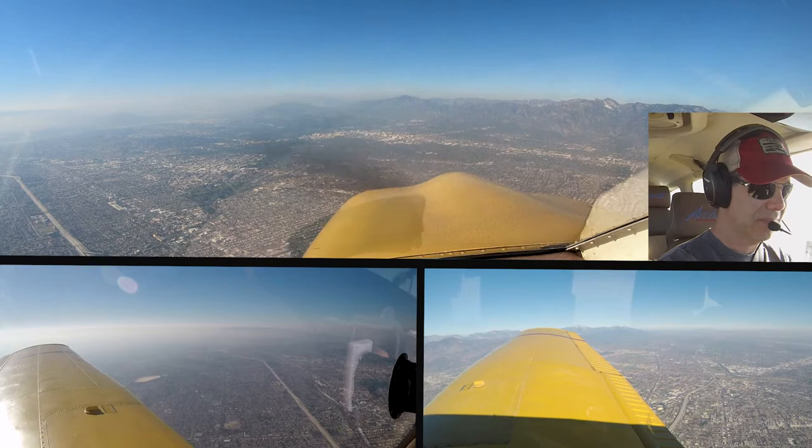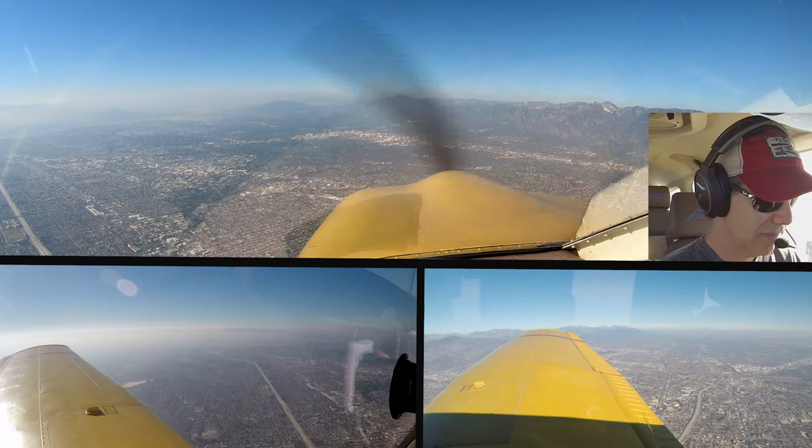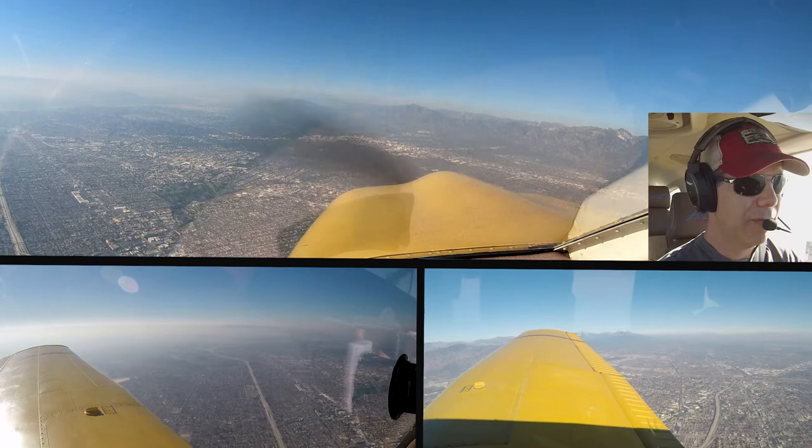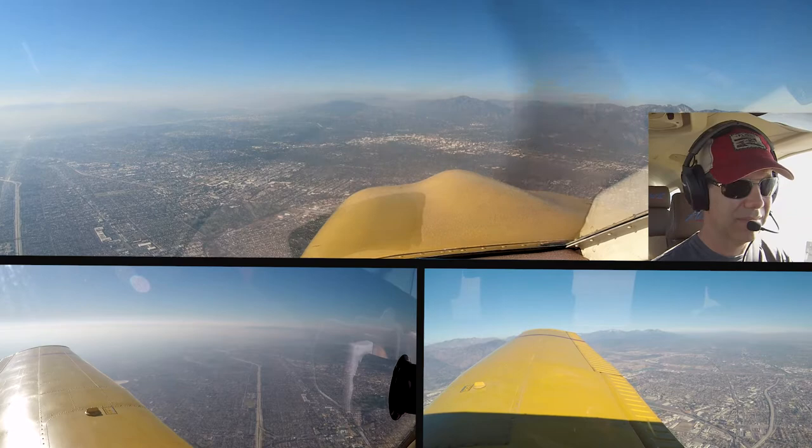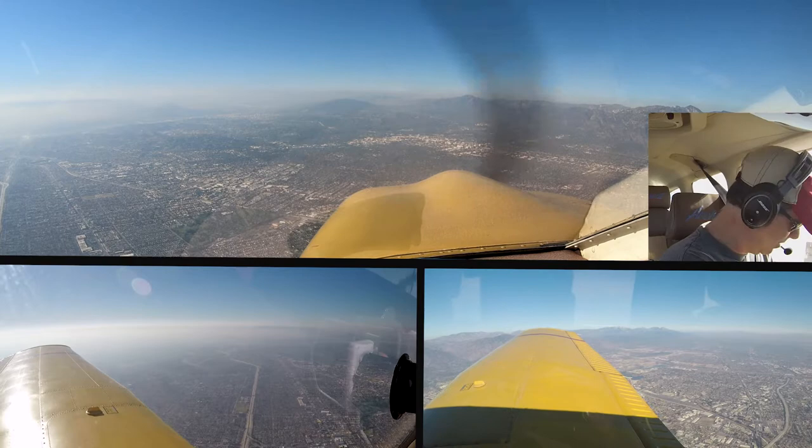SoCal, Cherokee 130 Juliet Mike, 4,041, climbing to 4,045. SoCal approach, C-195 warm for Tango, 3,200. All right, offline for a moment. November 130 Juliet Mike, you check on? That's affirm. We're at 4,300, climbing to 4,500, 0 Juliet Mike. Roger.